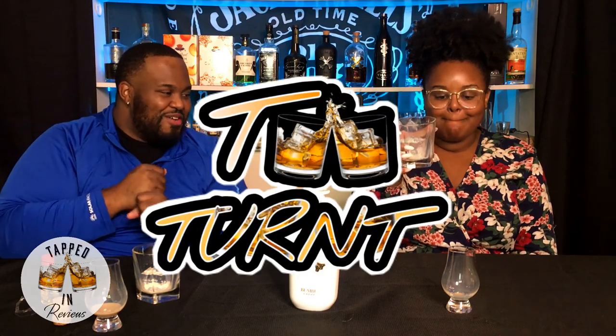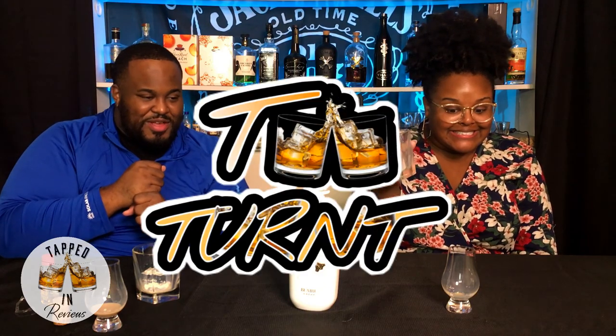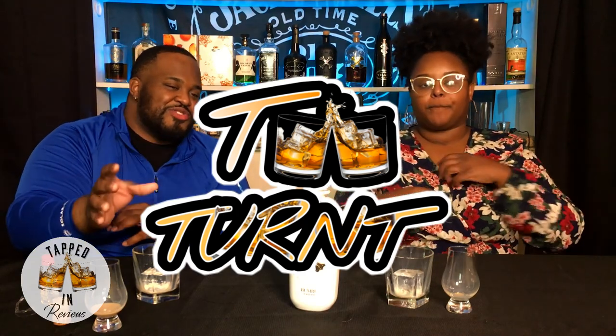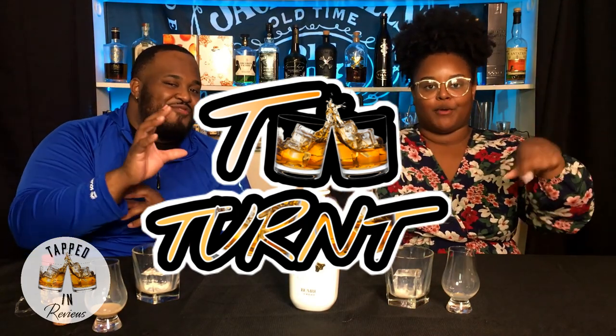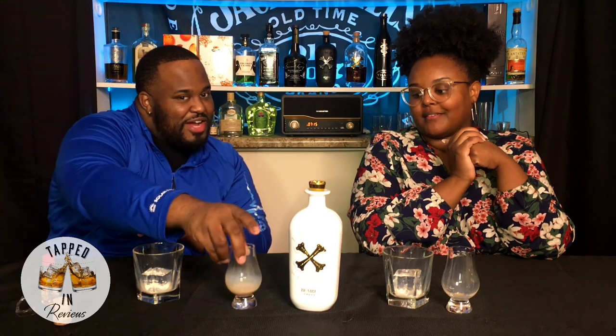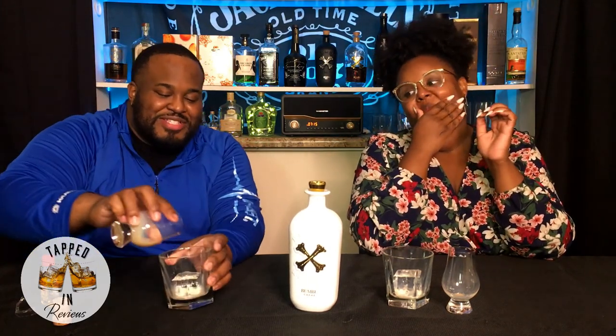You're on Tapped In Reviews and you've been drinking a little bit — it's time for you to share your Two Turnt Story on Tapped In Reviews. But before she shares her Two Turnt Story, y'all, I need y'all to go and hit the subscribe button. Leave a comment — what was y'all's first thought when we poured this in the glass and it was this color? Make sure y'all leave a comment. We're gonna wait a little minute and let y'all come in, then we'll be right back. Okay, we're back. Two turnt story — go ahead.